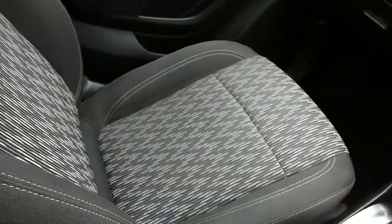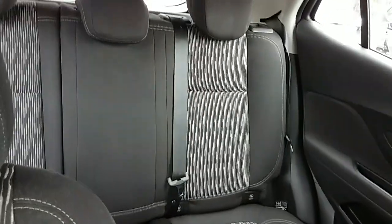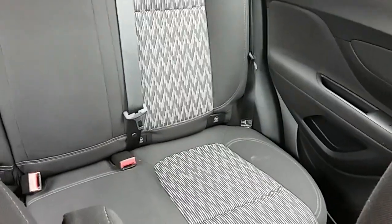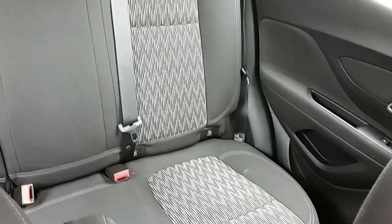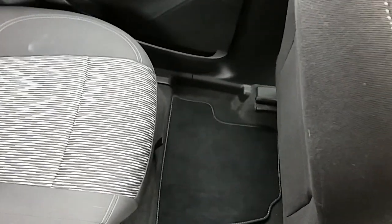Moving on to the seats in this Vauxhall Mokka Exclusive — they're finished in black cloth with the grey cloth finishing off that centre design. The same design is mirrored in the back seats, and you do have Isofix tethers down there just to ensure the safety of any passengers travelling in the rear of this car. There's a good amount of leg space throughout the whole car as well, which ensures comfort.